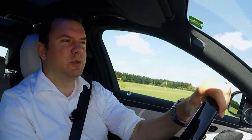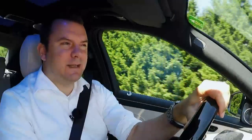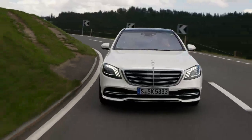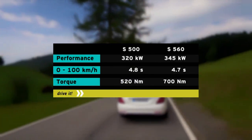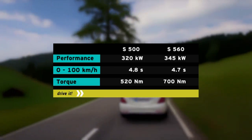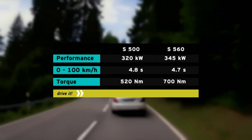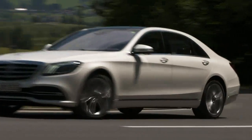Sacha likes the sound much better when he steps on the gas in the S560. It has better pickup as well, and he finds the difference greater than he expected at first. He realizes the inline six just can't measure up to the V8. When he considers only the specs, the difference seems to be greater subjectively than objectively. The S500's starter generator can briefly give the combustion engine up to 250 newton-meters of torque and 16 kilowatts of additional power.